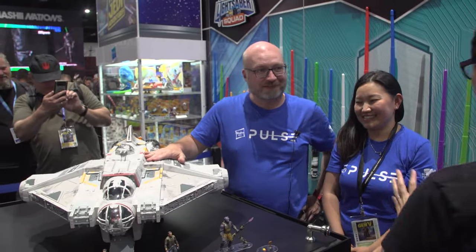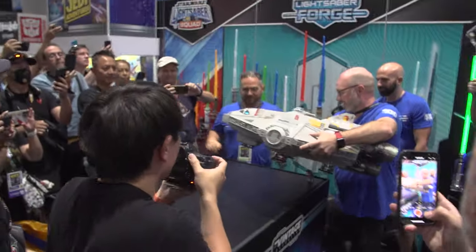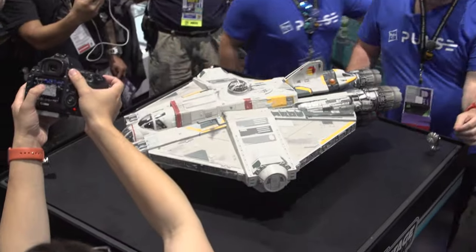Hey everyone, it's Norm here from Tested at San Diego Comic-Con 2023. One of the big reveals at the show here at the Hasbro booth is their new HasLab. Chris, Jing, you guys just showed off for the first time and it's right here. It's the Ghost. It's huge.